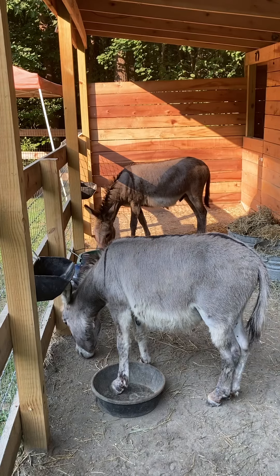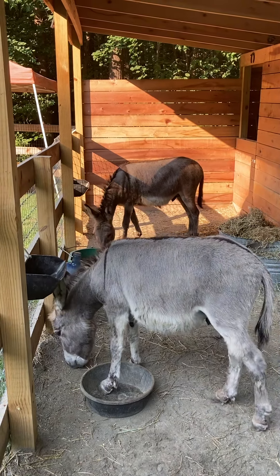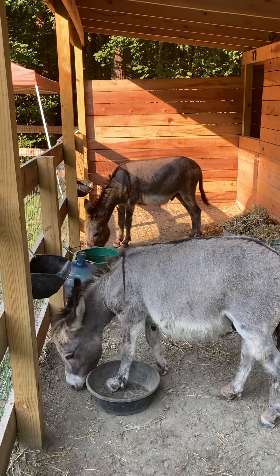These are my dinks. The first one is Peppy, or Peppermint, and the one in the back is Elton. They're both mini donkeys.